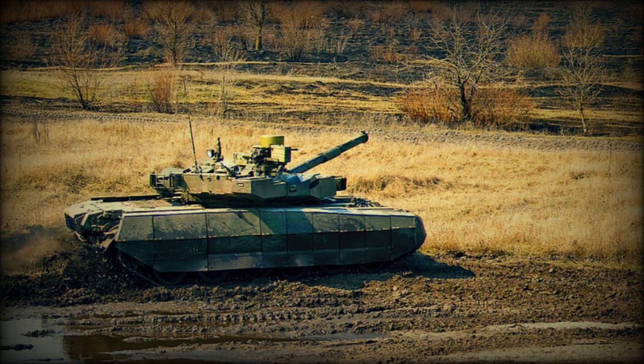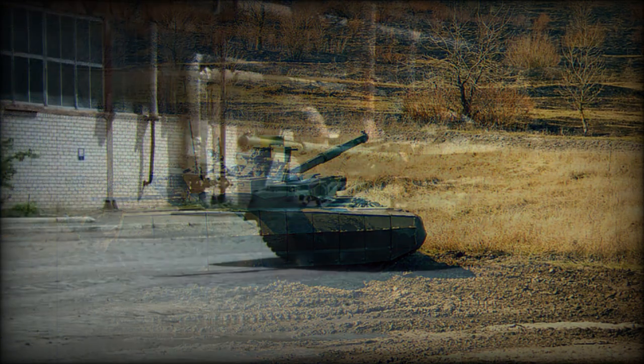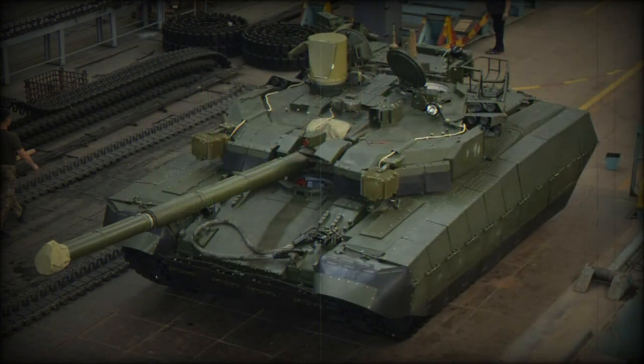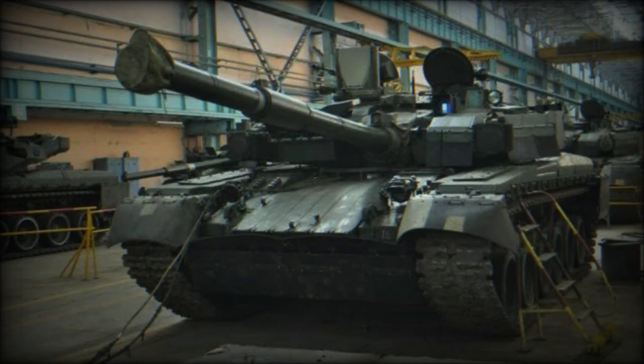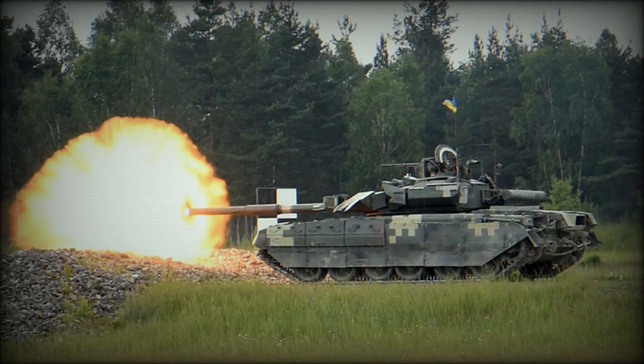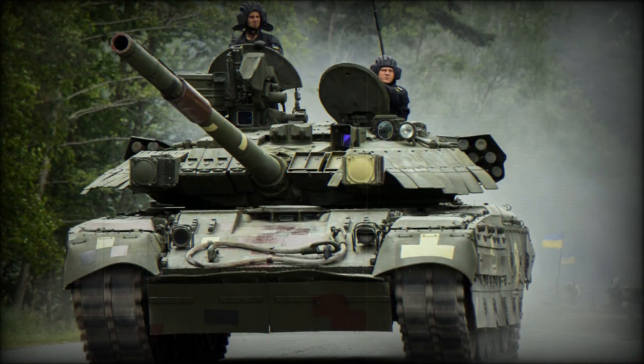It has been reported that this MBT can also be fitted with the Zaslin active protection system. The Oplot-M main battle tank is armed with a 125mm fully stabilized smoothbore gun fitted with a carousel-type autoloader. The vehicle is capable of firing 9K119M Reflex (NATO designation AT-11 Sniper B) gun-launched anti-tank guided missiles, launched in the same manner as ordinary munitions. Maximum range of fire is 5,000m. A total of 40 rounds are carried inside the hull.